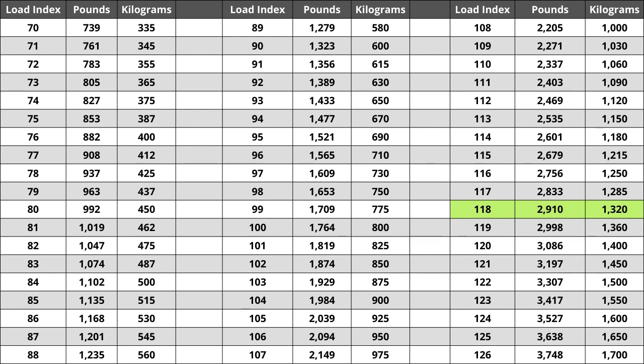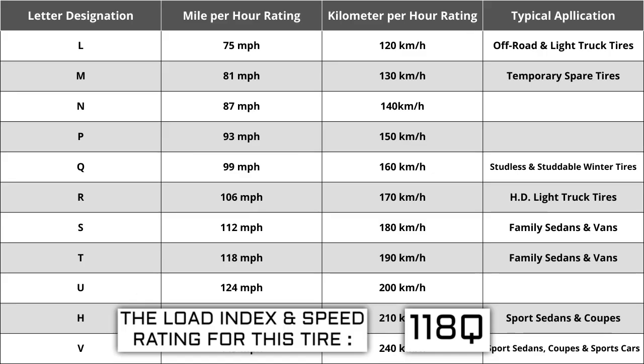Located next to the load index, there is a letter. The letter Q is the speed rating for this tire — this is the maximum speed sustainable for the tire. Each letter has a corresponding speed rating approved by the Department of Transportation and the tire manufacturer. Alphabetically, the speed rating increases as the letters advance from A to Z, except for the letter H, which we'll explain in a moment.